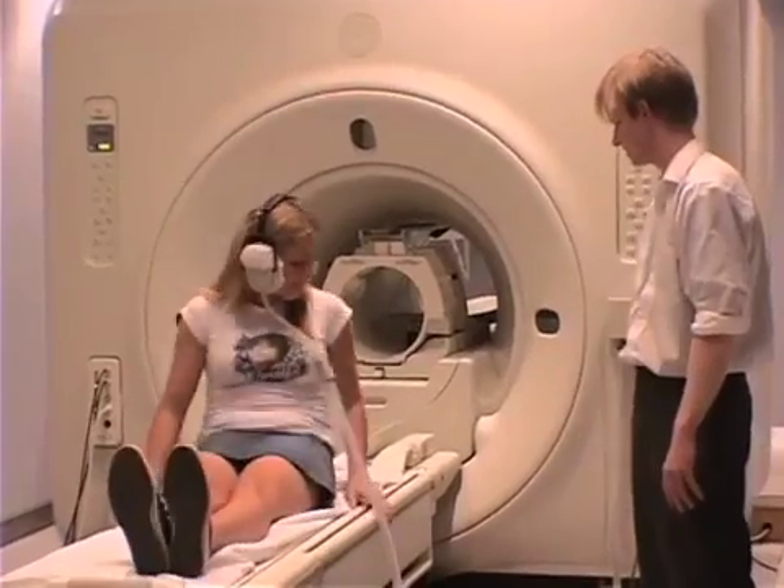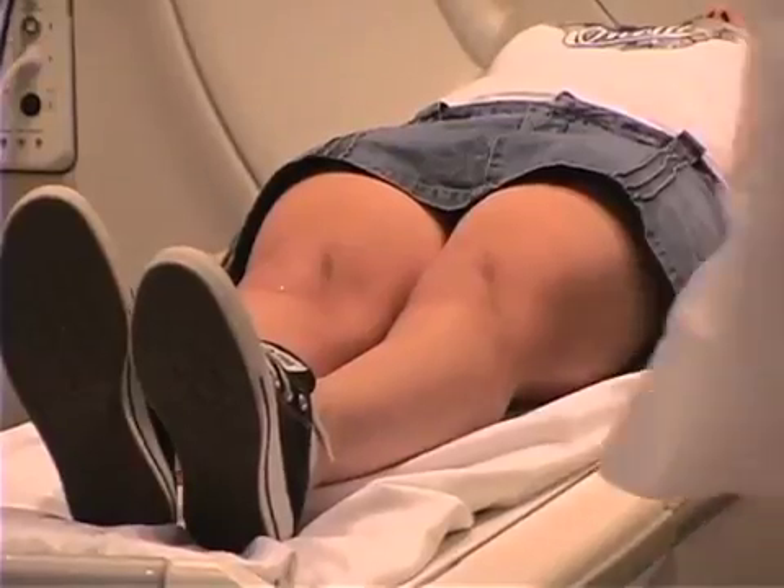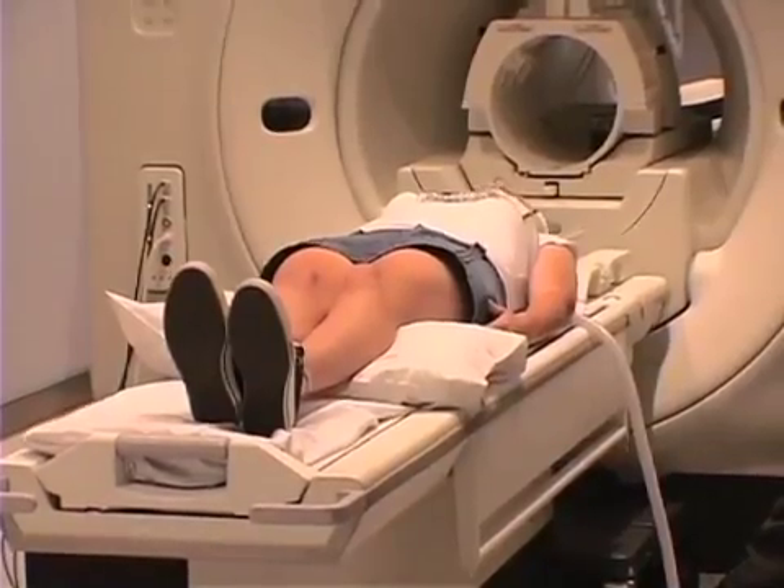I'm going to show you how I got ready to get in the MRI machine. First, I laid down on a mattress. The mattress looks like a little bed.